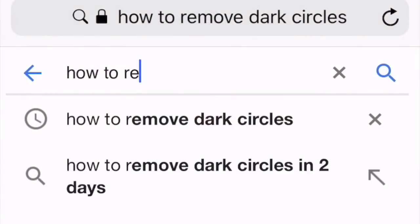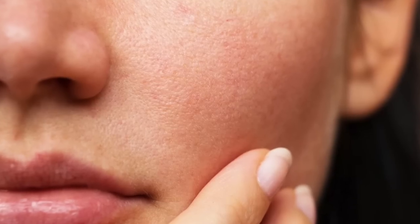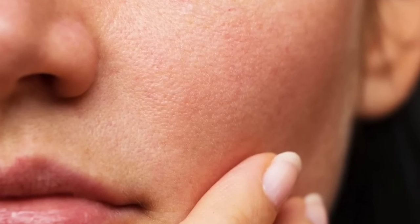How can you reduce pore size? That's the second most commonly asked question I get daily. Pores can be genetic, medical, or a combination of both. Enlarged pores are often seen in patients of ethnic origin, but also in patients who have excess oil production.